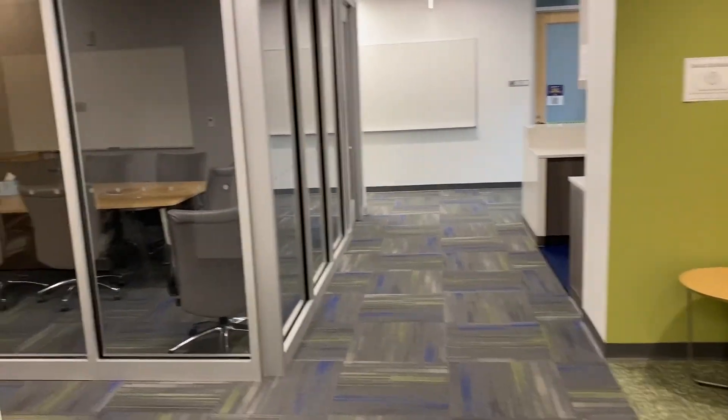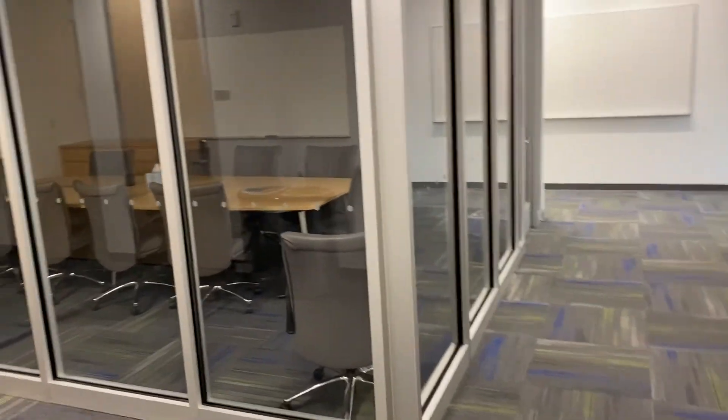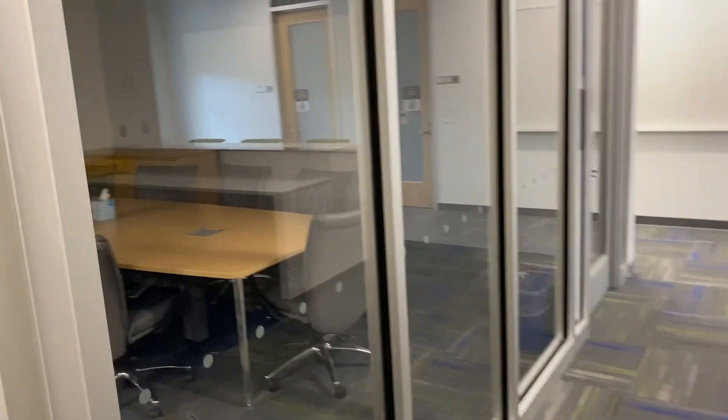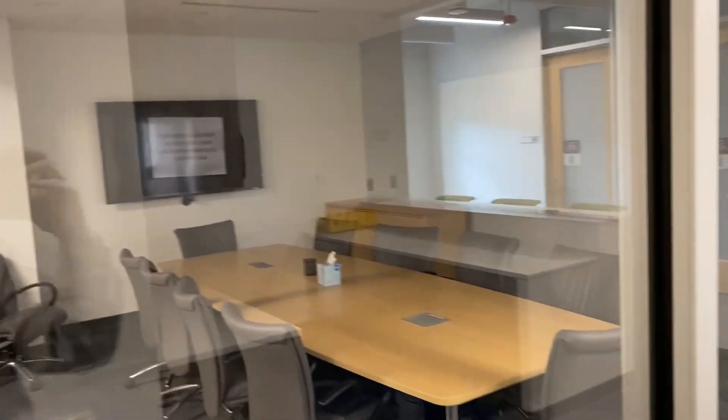Here is our conference room, which we mostly utilize for faculty meetings. It is equipped with an LCD screen where we can connect our laptops.